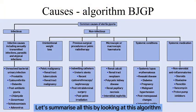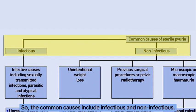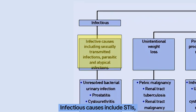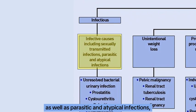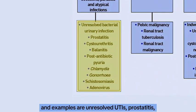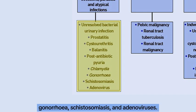Let's summarize all this by looking at the algorithm published in the British Journal of General Practice. The common causes include infectious and non-infectious. Infectious causes include STIs as well as parasitic and atypical infections. Examples are unresolved UTIs, prostatitis, cystourethritis, balanitis, post-antibiotic treatment, chlamydia, gonorrhea, schistosomiasis, and adenoviruses.